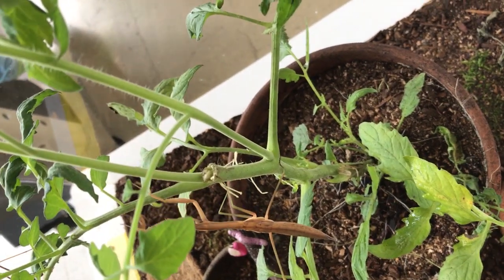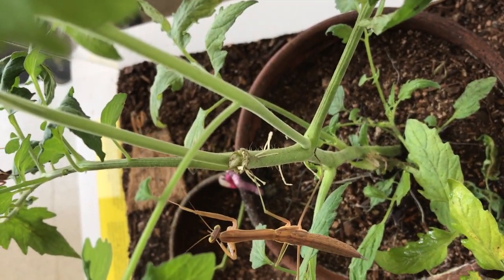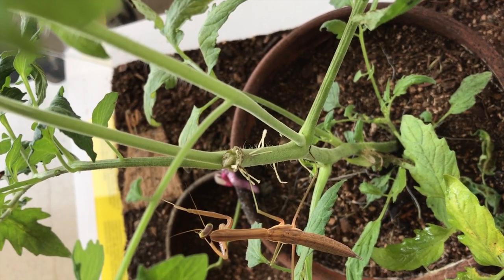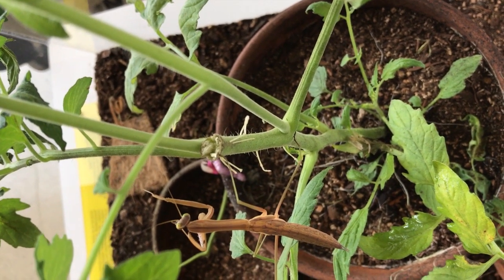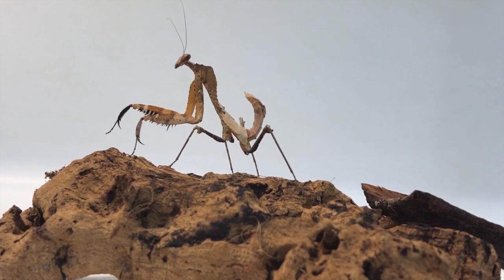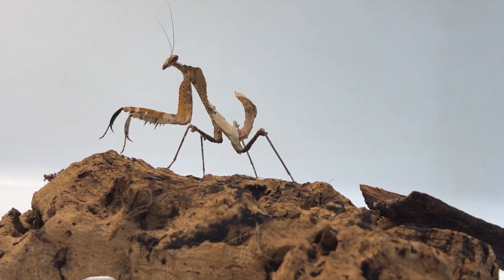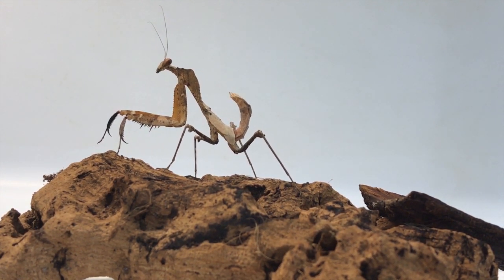What blows my mind about mantids is their ability to hide in plain sight. Their main strategy is called crypsis, which is the ability to avoid detection. This involves many things including swaying like a leaf or twig, moving slowly, or lying completely still. Colors, patterns, and shapes on their body help to camouflage with plants in their environment.